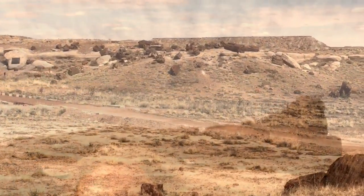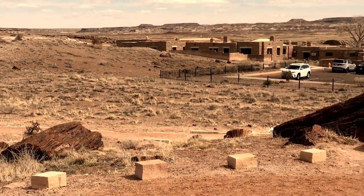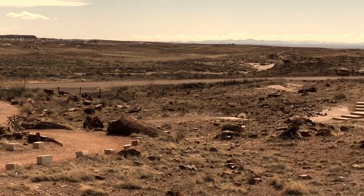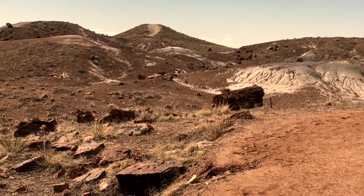Good morning! Today we're spending the day at the Petrified Forest National Park. In this more than 200,000-acre park, you'll discover one of the world's largest concentrations of petrified wood, plus rocky cliffs and animal fossils.